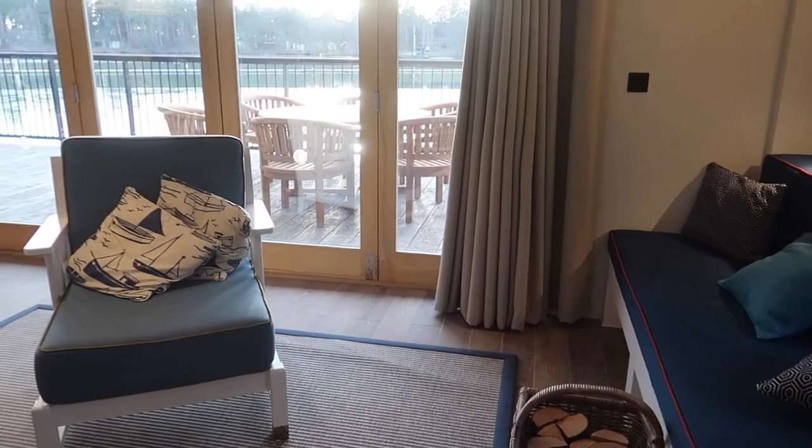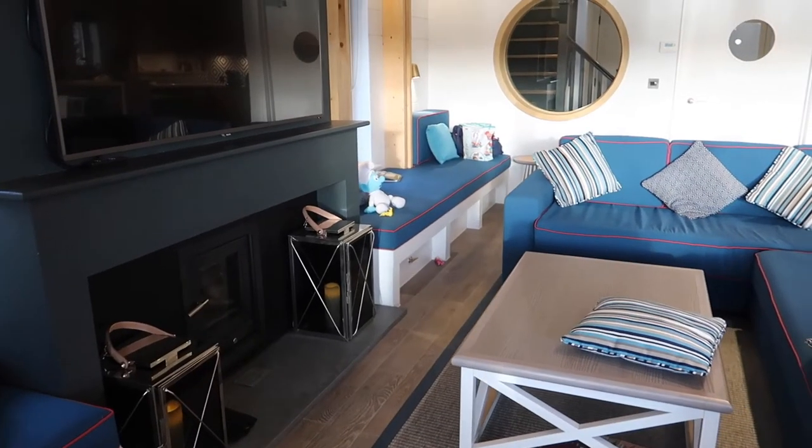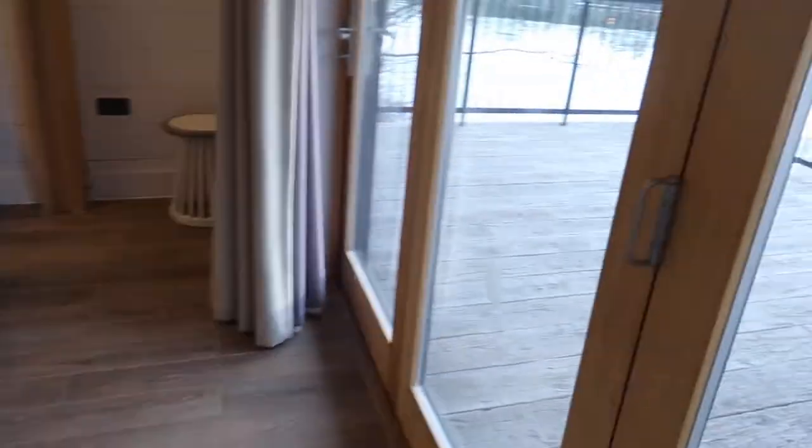This lodge is suitable for six people, and usually I find the seating to be a little bit stingy at Centre Parcs, but this is brilliant — there's plenty of seats for everyone. Not stingy unlike some of the lodges.